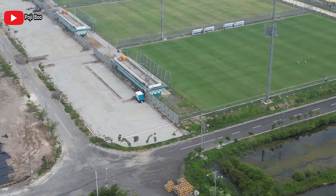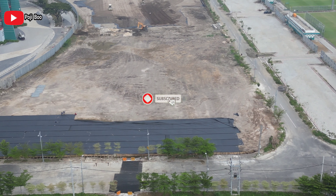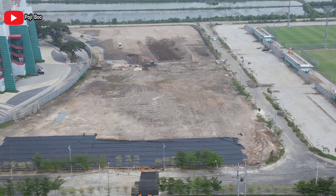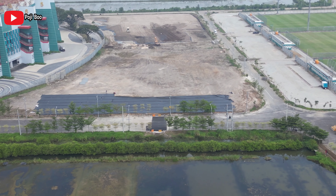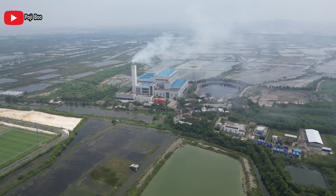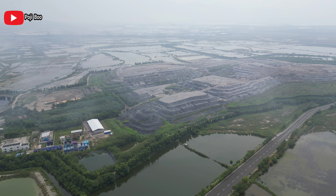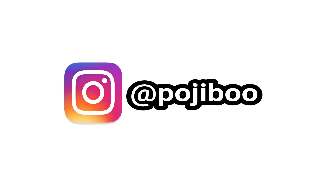Oke pemirsa, terima kasih ya buat kalian semua yang sudah nonton videoku. Semoga video ini bermanfaat. Jangan lupa pencet tombol subscribe bagi yang belum subscribe, terus like, komen, dan juga share ke teman-teman kalian semuanya. Sebelum pergi aku juga pengen mengambil thumbnail dari ketinggian 130 meter. View di sekitar Stadion Gelora Bung Tomo seperti ini.